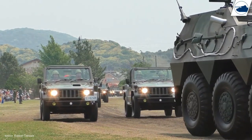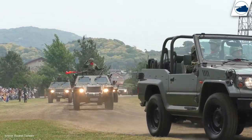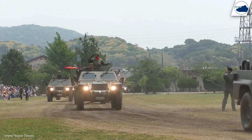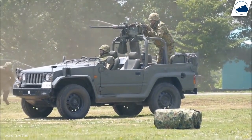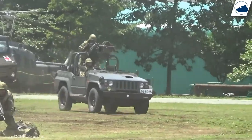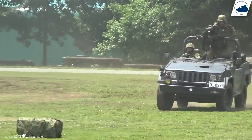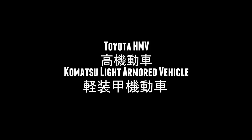In 1996, the Type 73 Shin version went into production and the light truck was slowly phased out. The Shin was an upgraded version that could carry the new FNV light machine gun. The Type 73 production stopped in 1997, but it's still in use with the Japanese Ground Self-Defense Force to this day.